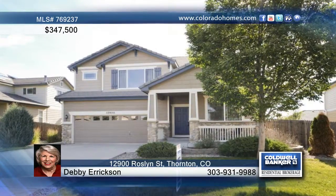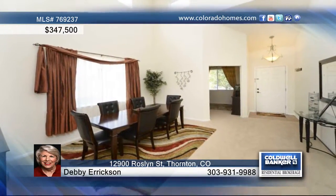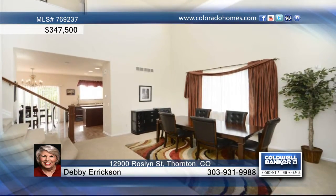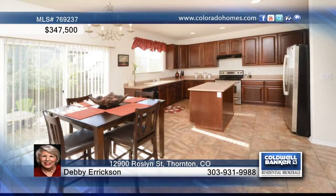This immaculate four-bedroom, three-bath home has been decorated with impeccable taste. The interior is warm and inviting, and you'll love the separate formal and informal dining areas, as well as a stunningly designed kitchen.